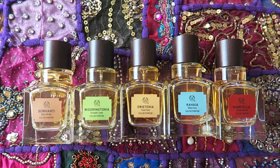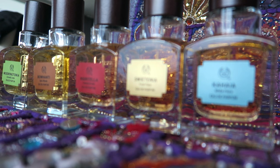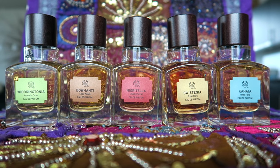This look is inspired by a new perfume collection by the Body Shop. They've released five new perfumes from the Elixirs of Nature collection — five eau de parfums inspired by different places on the planet, made from some of the rarest scents and plants that exist in these regions of the world.